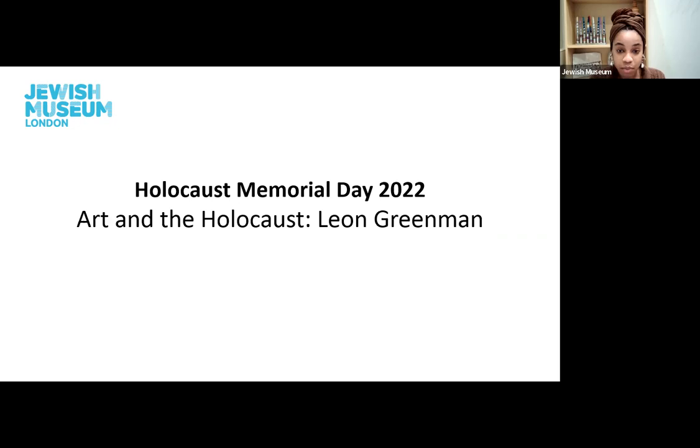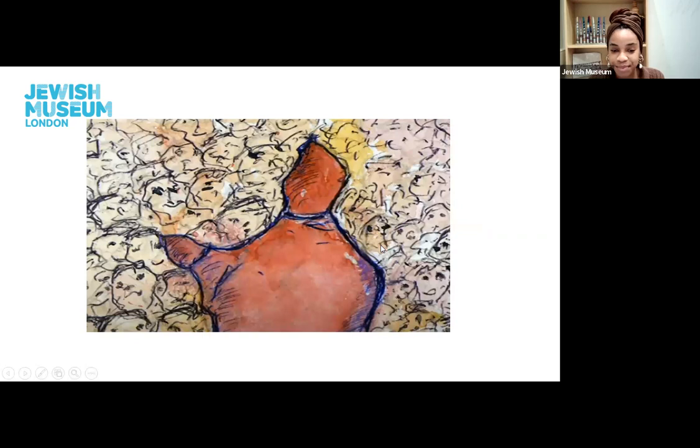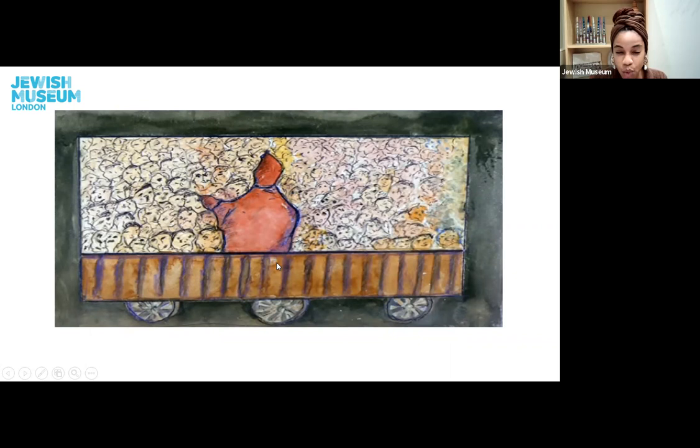I am now going to share with you the art that we will be looking at. At first glance this painting may seem like an unusual choice for Holocaust Memorial Day, but take a moment and think about this. What do you see? What do you think the red figure in the middle represents? And how about the sea of faces that surround it? What does this artwork mean to you at first glance? And how about now as I have zoomed out? What is this boxed light structure meant to be? Before we answer all of those questions, it might first of all help to know the artist behind the painting.